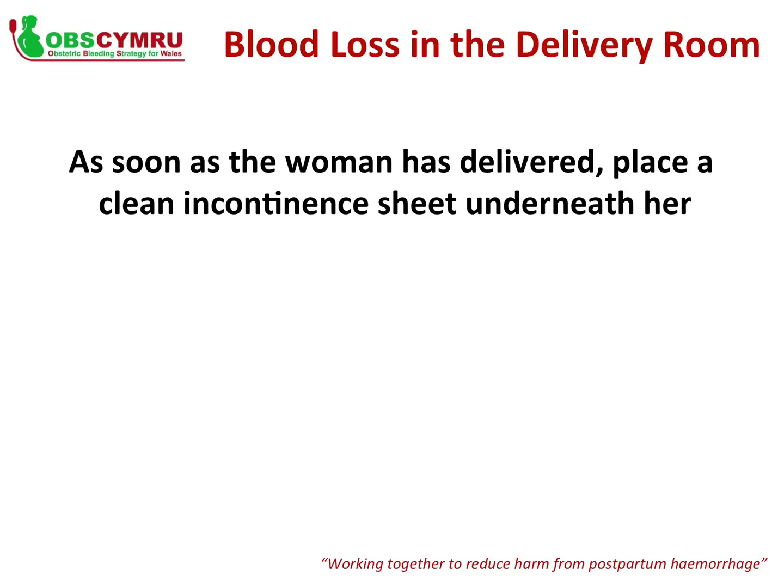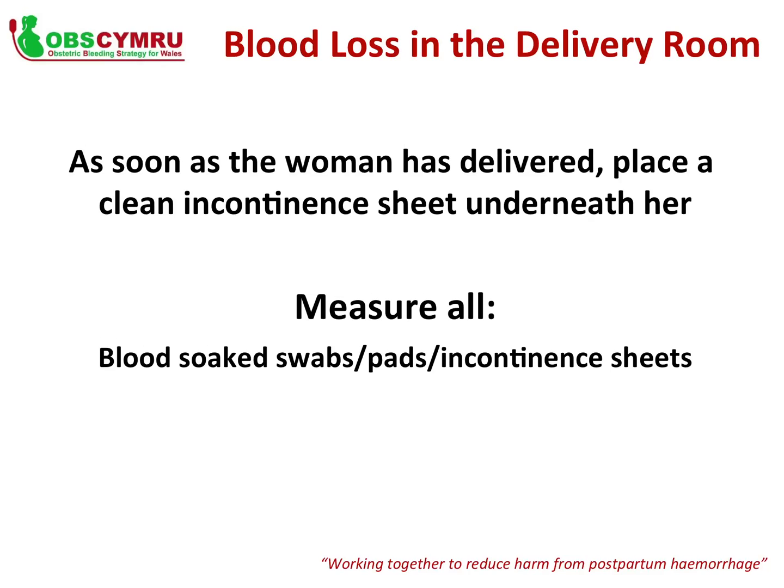If a woman delivers in the delivery room, place a clean incontinence sheet underneath her as soon as the baby has been delivered. Make sure to include all blood loss in your measurement: weigh all blood-soaked swabs, pads and incontinence sheets; measure all liquid blood in kidney dishes, bowls and under-buttock drapes; and weigh all clots.